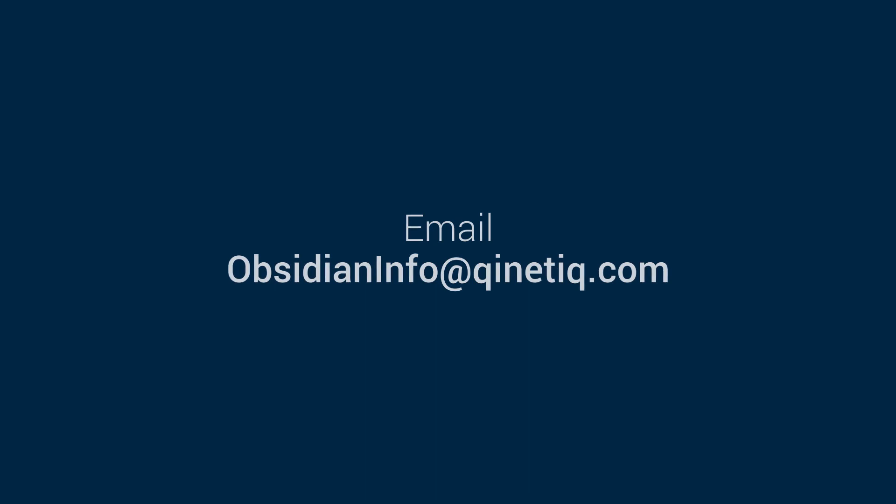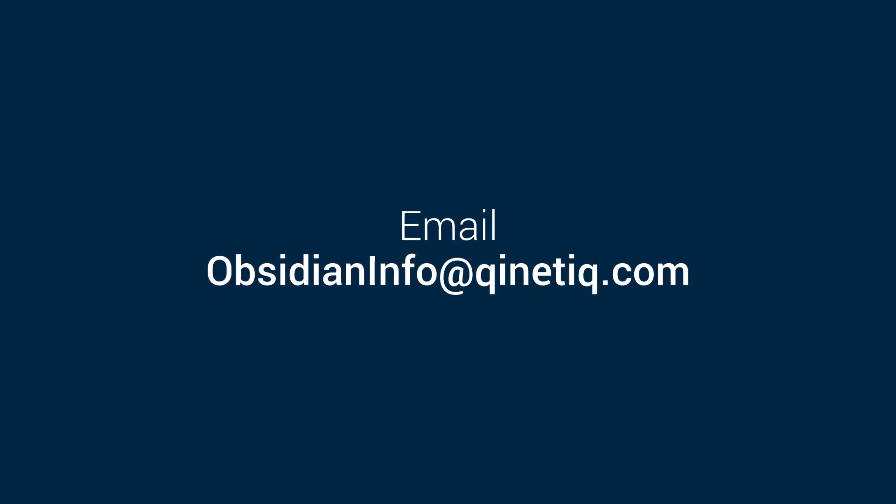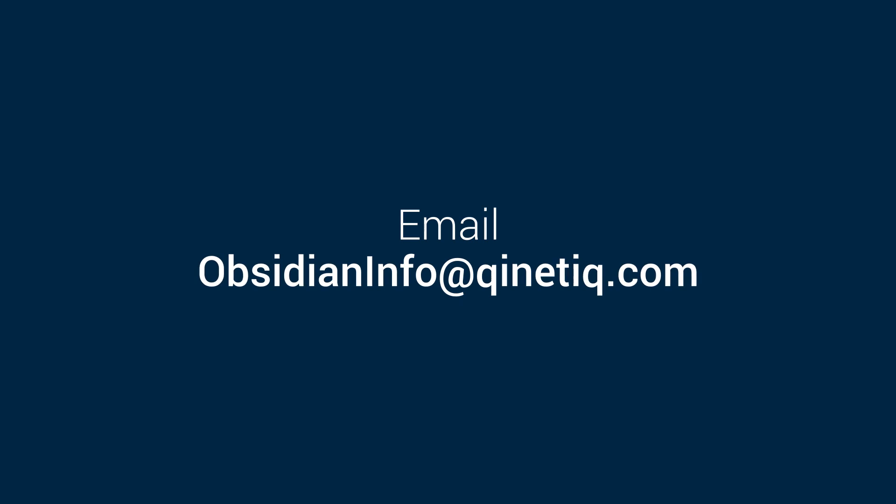Contact obsidianinfo@kinetic.com to learn how you can integrate Obsidian counter-UAV radar into your application, or if you want to discuss where you can buy a full solution.